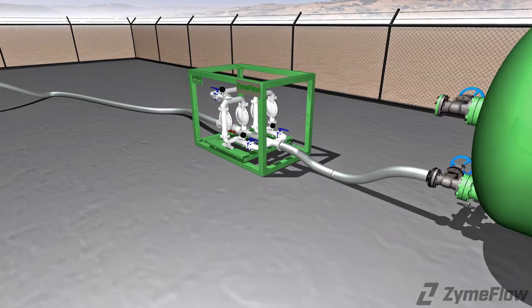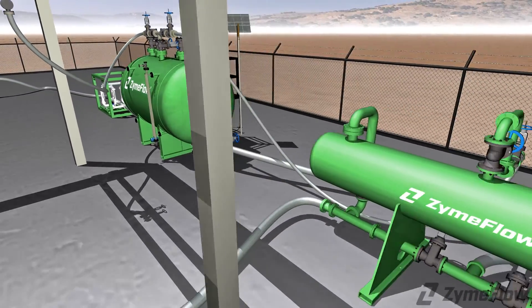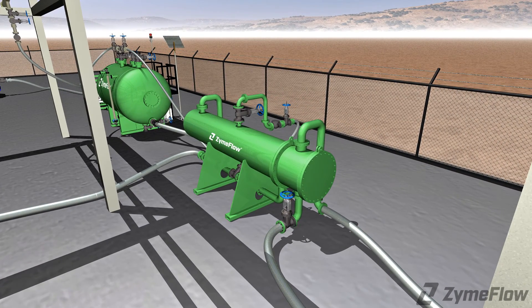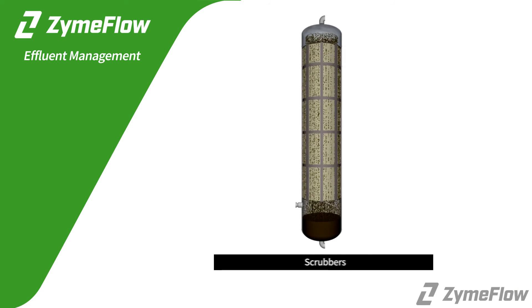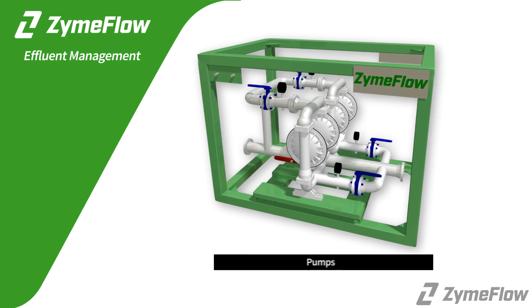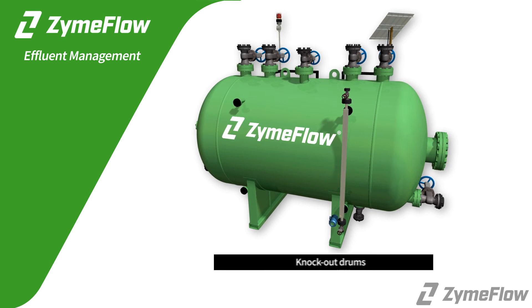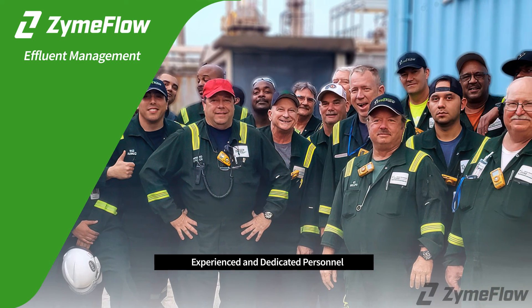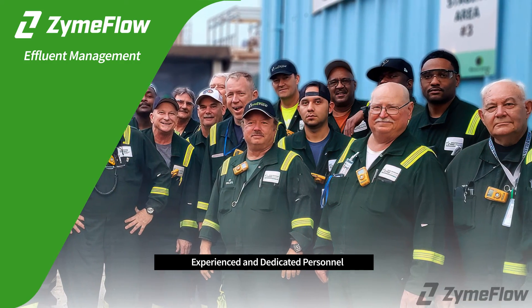Effluent management systems are custom engineered using equipment modules for your needs and include everything necessary to manage process effluent, including complete header systems, scrubbers, pumps, heat exchangers, knockout drums, adapters for process connections, and experienced and dedicated personnel committed to eliminating environmental impact and personnel exposure.